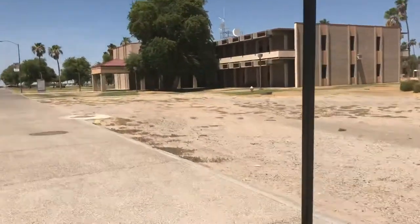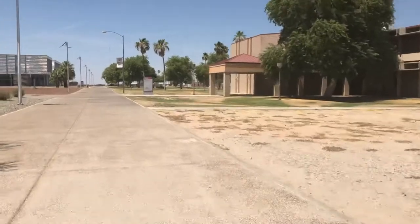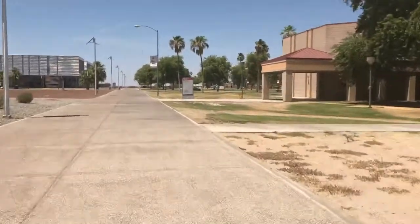The left-hand side is the AS building, and this is the BA building — the business building. Some of you might have classes in the BA building, and that's what this will be over here.